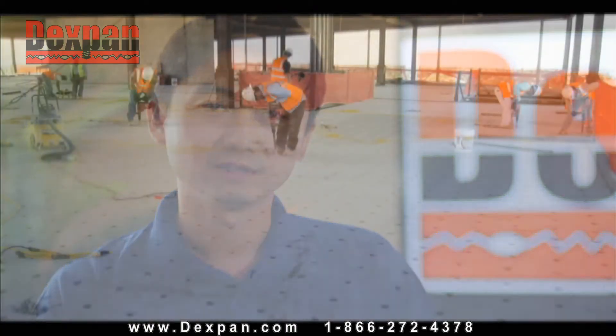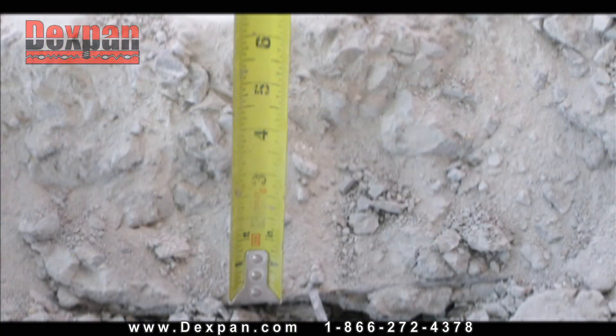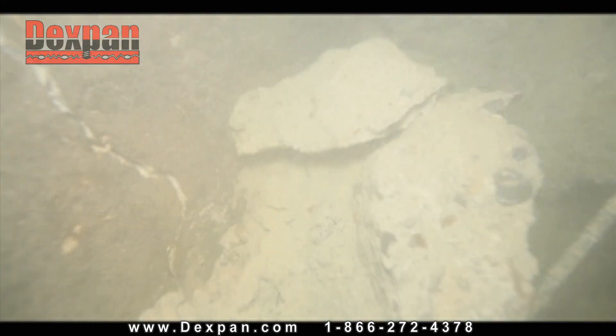Dexpan is the strongest product on the market. With the help of our technical staff, only Dexpan is able to break concrete slab less than six inches in depth. And only Dexpan can be used for underwater demolition.